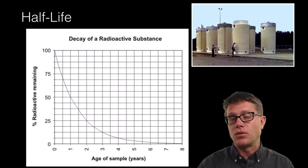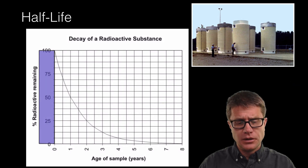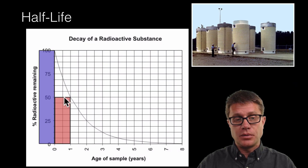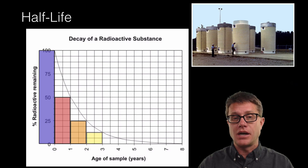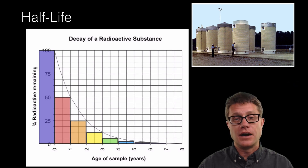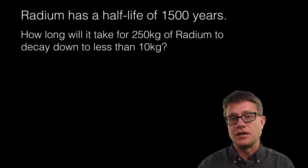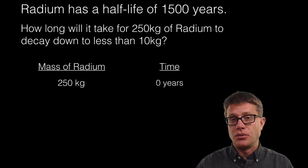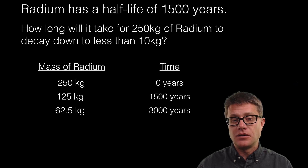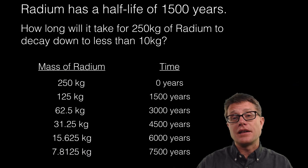To understand how long this could be a concern you have to understand what a half-life is. A half-life is the amount of time it takes for half of the material to decay or break apart. If we look at time zero and say the half-life is one year, at time zero we would have 100% of the radioactive material; at time one we would have 50%. In an AP Environmental Science class you should be able to calculate the half-life. For example, radium has a half-life of 1,500 years. How long will it take for 250 kilograms of radium to decay down to less than 10 kilograms? At time zero we have 250 kg; after 1,500 years we have 125 kg; after another 1,500 years we have 62.5 kg. Continuing this, at 7,500 years we are below 10 kilograms remaining, but a lot of that material is still going to be radioactive.